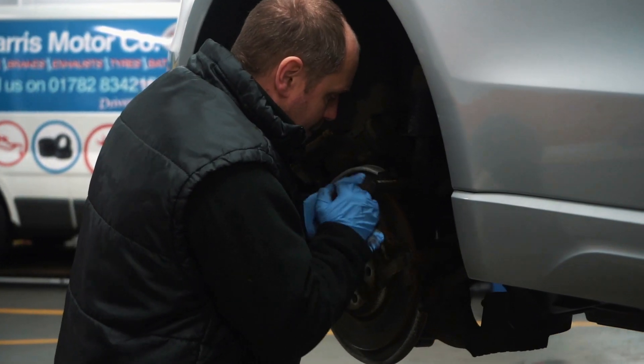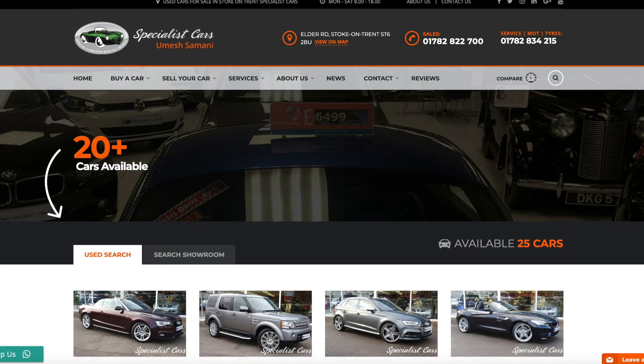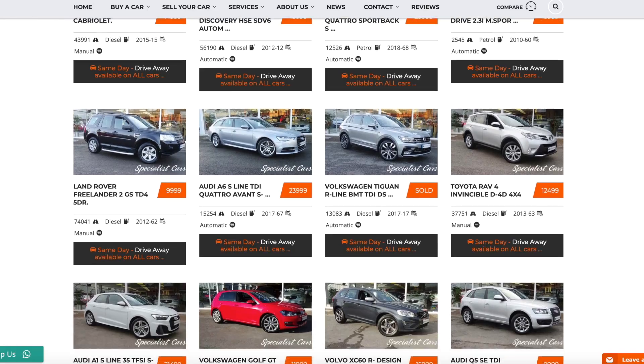We have full on-site facilities for servicing, repairs, and MOTs. Every single car goes through our workshop before you buy it. All our cars are fully HPI checked to ensure there's no outstanding finance, no damage, and not been stolen — giving you the confidence to know that car is absolutely perfect. Why not follow us on Facebook? You'll get full updates of every single car. You can buy any of our vehicles 24/7 off our website — click and reserve, come and collect, or we can arrange home delivery. Buy from the comfort of your armchair.